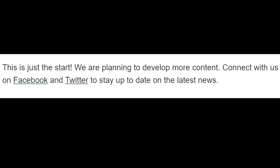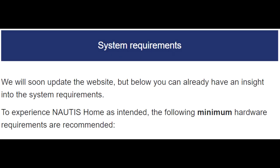Connect with us on Facebook and Twitter to stay up to date on the latest news. We will soon update the website, but below you can already have an insight into the system requirements.